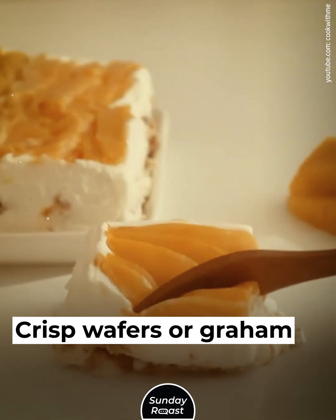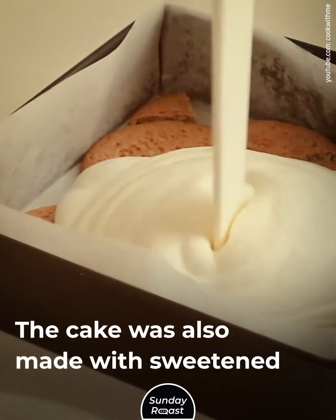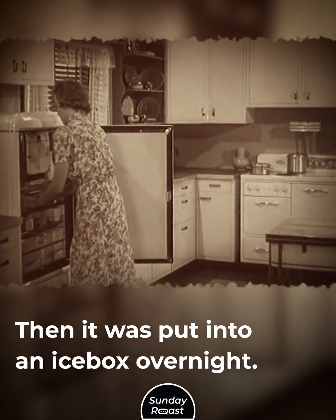Icebox Cake: Crisp wafers or graham cookies were layered with whipped cream. The cake was also made with sweetened condensed milk and fruit. Then it was put into an icebox overnight.